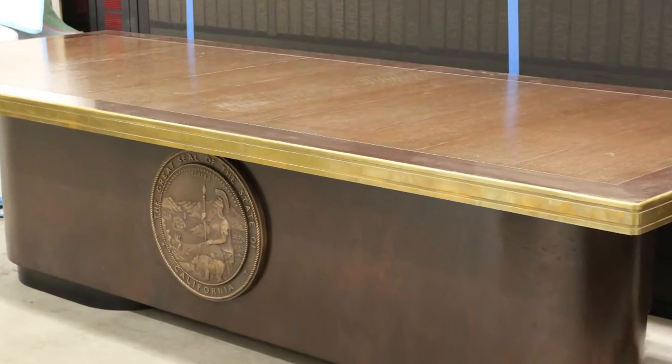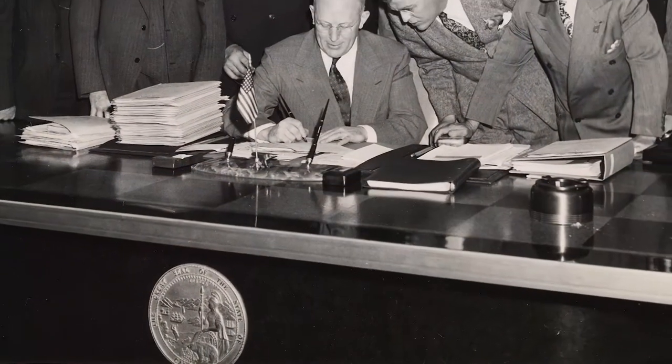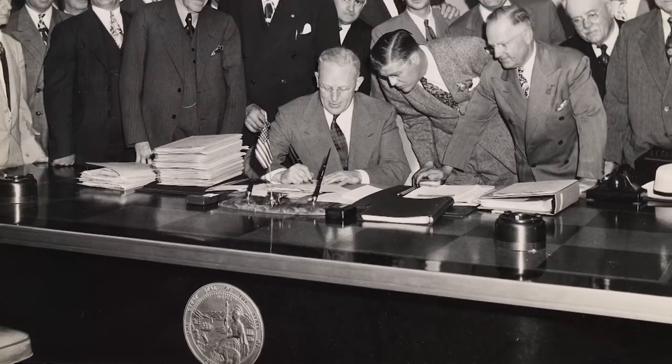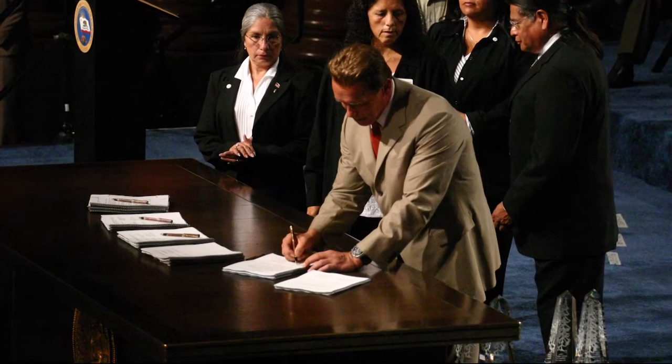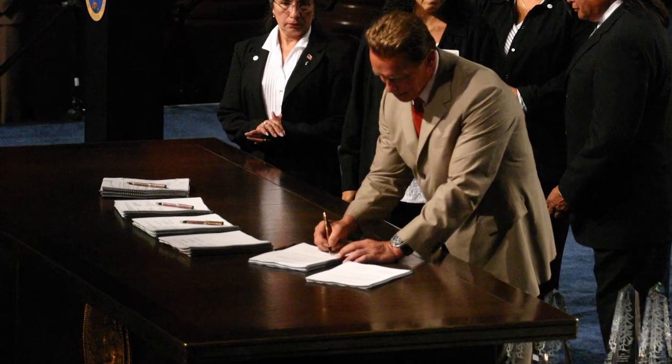This desk was Governor Earl Warren's. It was used in the 1940s and early 1950s for ceremonial bill signings. More recently, Governor Arnold Schwarzenegger liked to borrow this desk from the archives for his bill signing ceremonies.